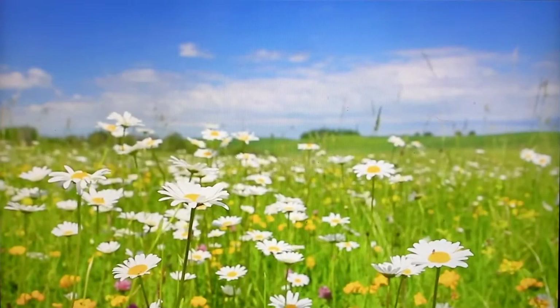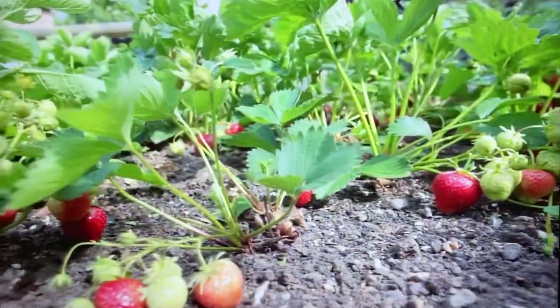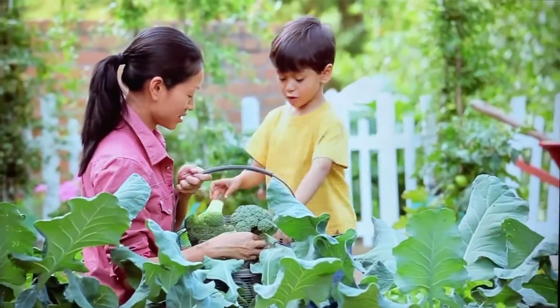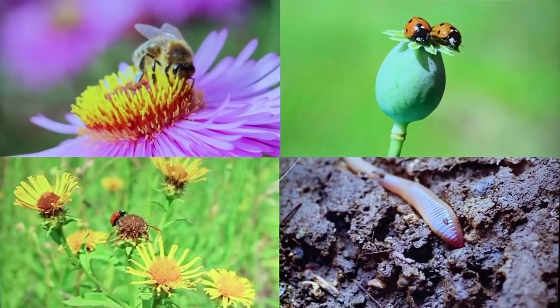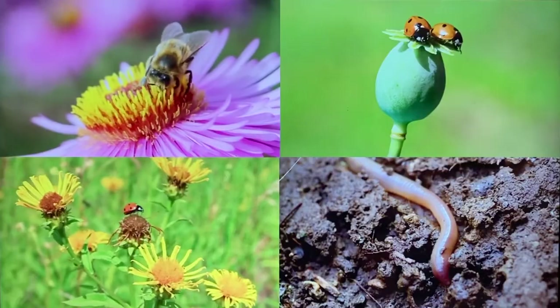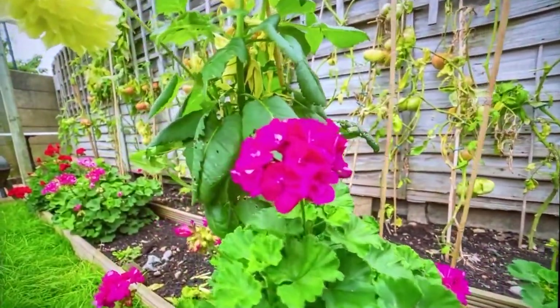It's a sunny spring day. Flowers, fruits, and veggies are growing in the garden. People worked hard to help these plants grow. But if you look more closely, you'll find that there are tiny gardeners still hard at work. Little critters are a big reason gardens grow and stay healthy.